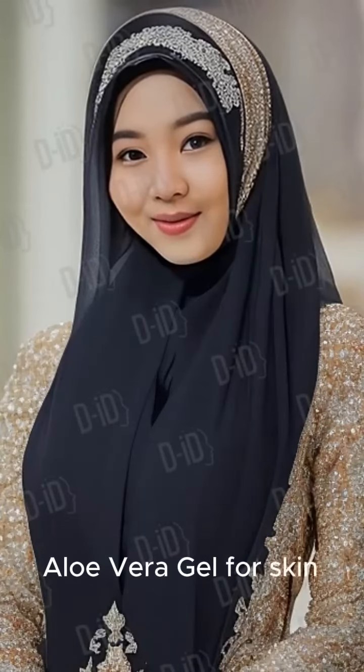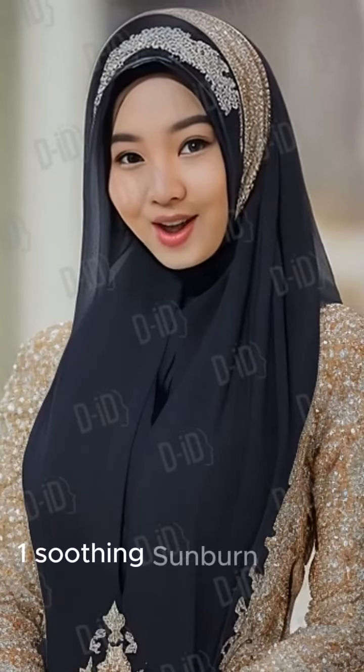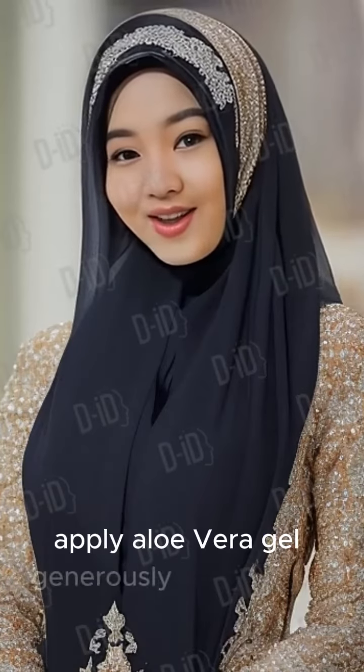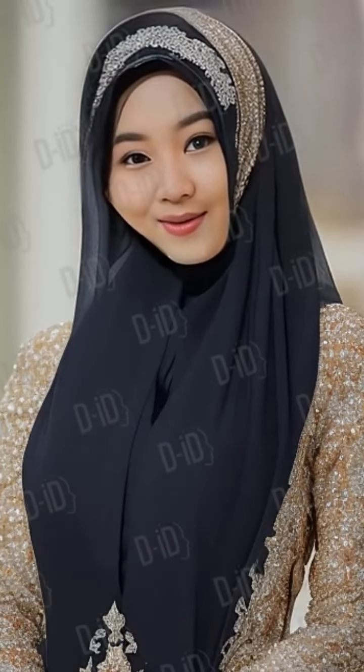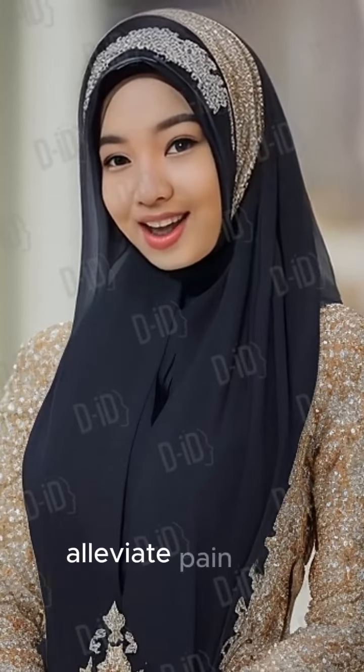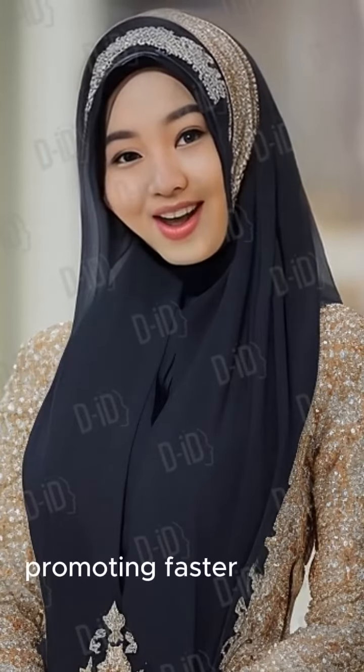Aloe Vera Gel for Skin. Tip 1: Soothing Sunburn Relief. Apply Aloe Vera Gel generously on sunburned skin. Remedy: The gel's natural cooling properties will alleviate pain and redness, promoting faster healing.